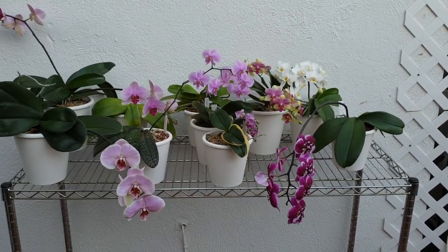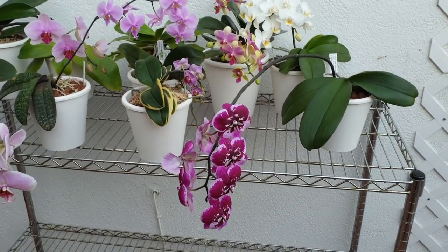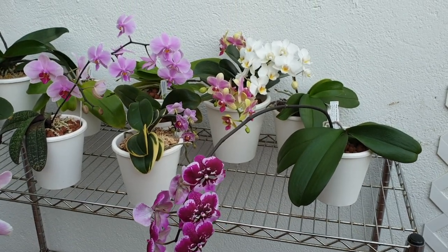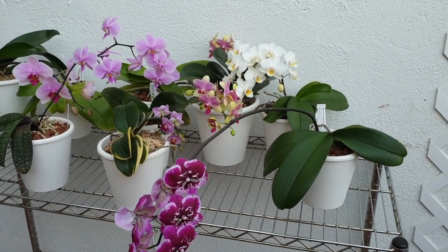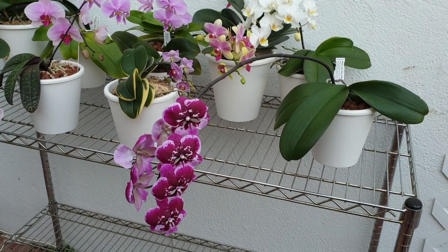Just a quick one to show you that I actually can do it, and that's why it's so bizarre as to why I'm struggling with the other ones, or some that I've already gone on and passed on to orchid heaven.